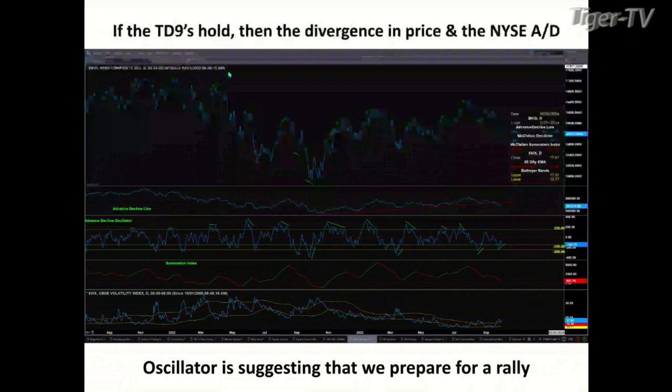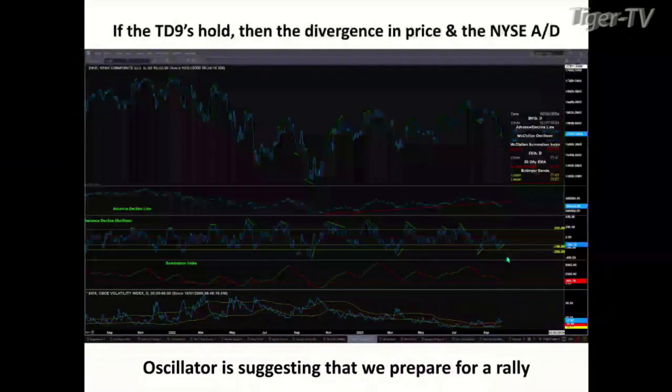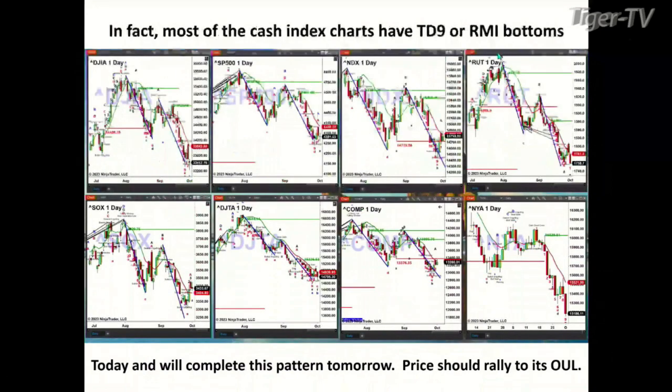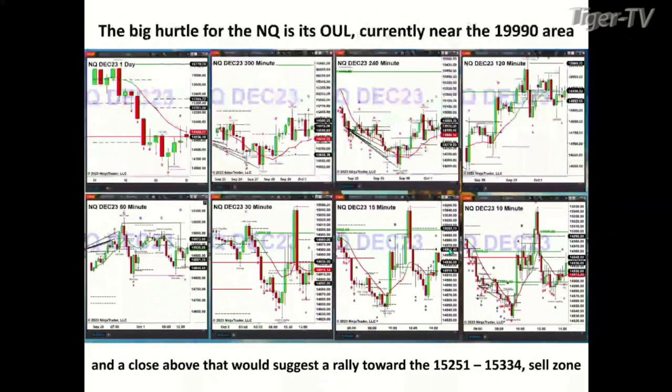If these TD9 counts hold, we also have a divergence between the directional price in the New York Stock Exchange upper panel and the advance-decline oscillator two panels below it, which is making higher lows — that's a divergence pattern that suggests we prepare for a rally. Looking at the price action today, because we did not have a bottom signal inside the New York Stock Exchange, today is bar number nine of a TD9 count. That says the New York Stock Exchange should bottom either today or tomorrow, leading to a rally up towards $15,522. The big hurdle for the NQ on any rally is what I refer to as the oscillator-and-change line, right at about $14,989 — something to watch overnight.